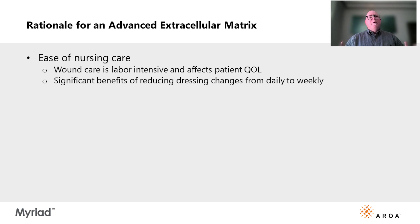Next, I considered ease of nursing. You can imagine the time a nurse would have to spend on this patient — again, 30% of the body had wounds. The time to take the dressings down, clean the wounds, and reapply dressings would be very labor-intensive. Every time that's done, the patient is going to be in pain and anxious. The patient's quality of life is going to be significantly better if we can decrease dressing changes to once a week versus once or twice a day.